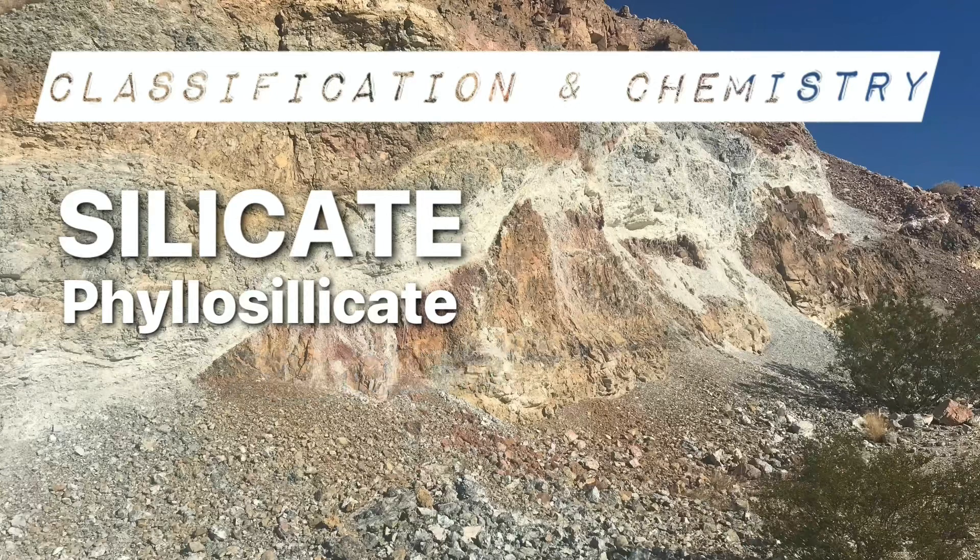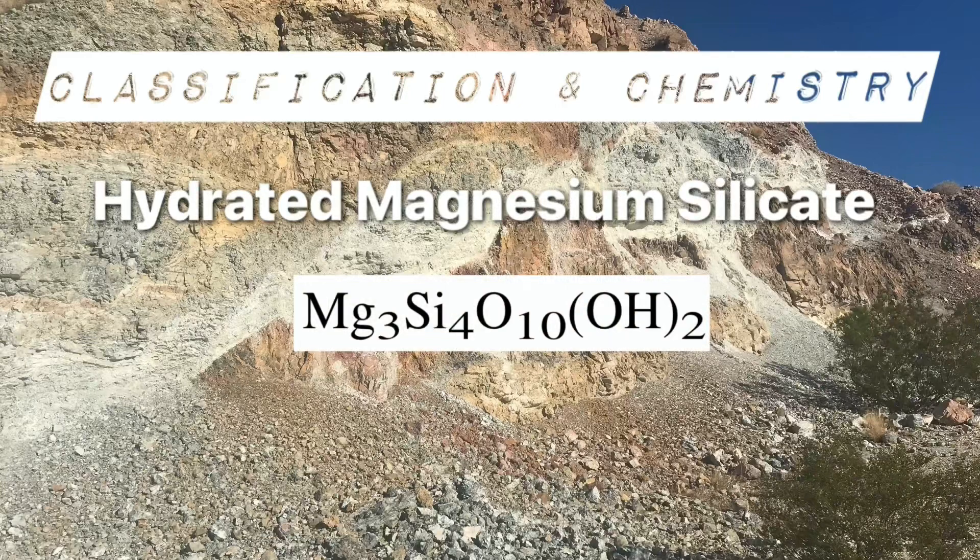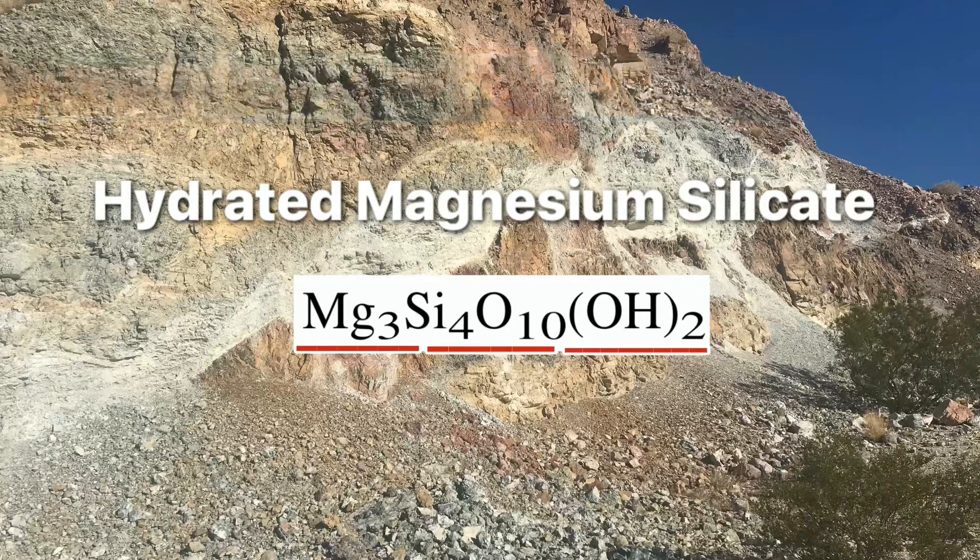Chemically speaking, talc is a hydrated magnesium silicate. If we take a look at the chemical formula for talc, we can see those components: the hydrated magnesium silicate.